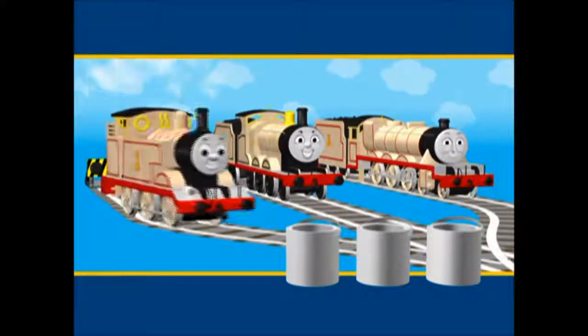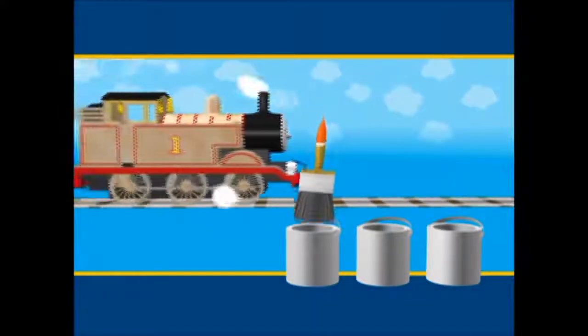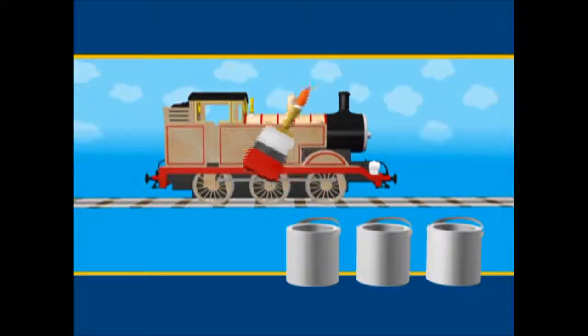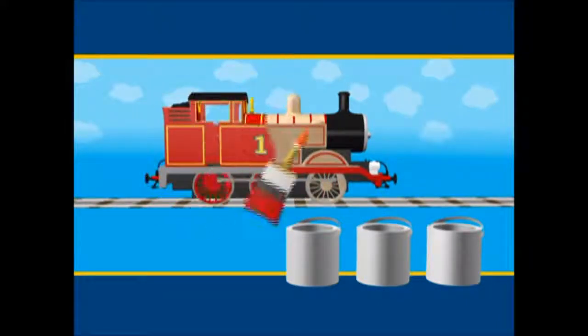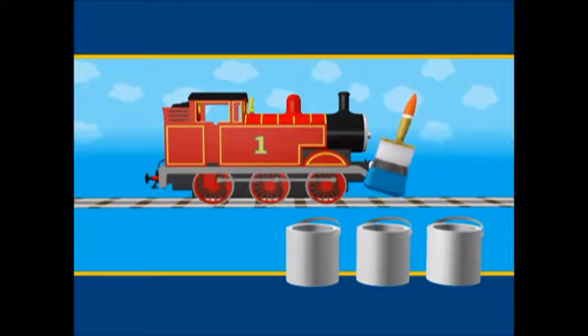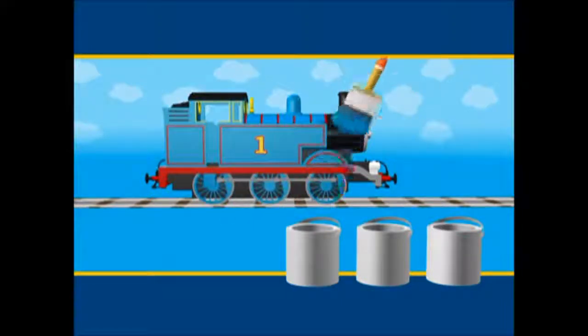Is the paint in the first tin the right colour for Thomas? Let's see. It's red. Is that the right colour for Thomas? No. Thomas isn't red. What about the second tin? Blue. That looks better. Thomas is blue.